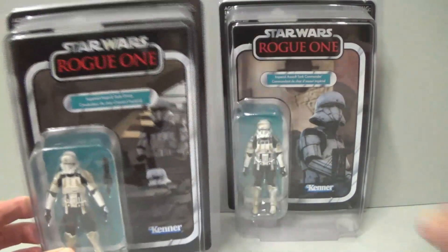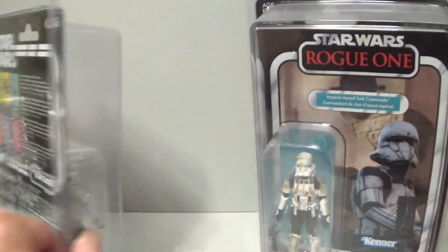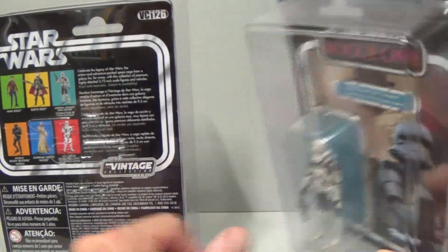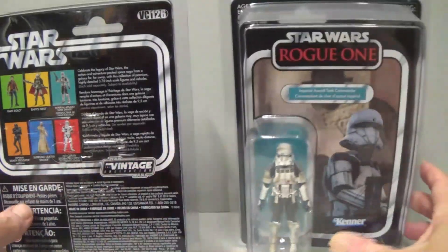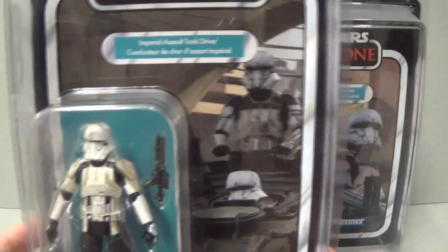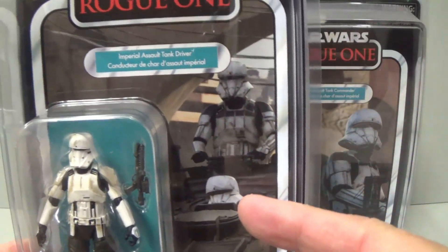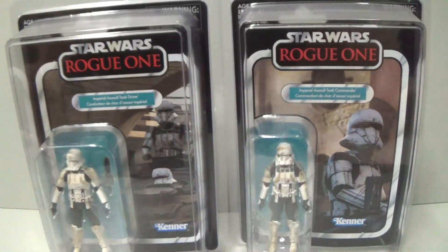Here are my honorable mentions: the Imperial Assault Tank Driver and the Imperial Assault Tank Commander — both pretty hard to come by. The driver is VC126 and the commander is VC148. Both have nice card backs. I actually prefer the driver's card back even though it shows the commander's picture and you can barely see the driver, because I like that it shows the tank — reminiscent of those Kenner ones where the pilots or drivers had a picture of the vehicle on the back.